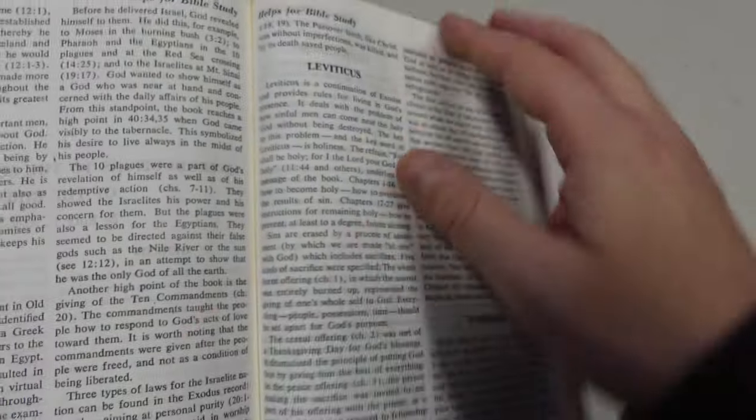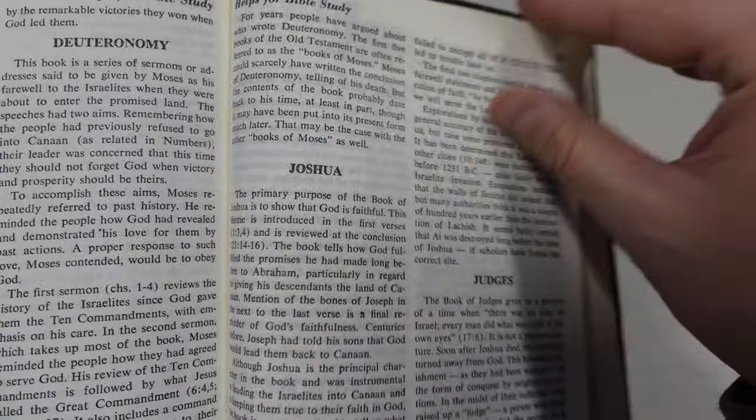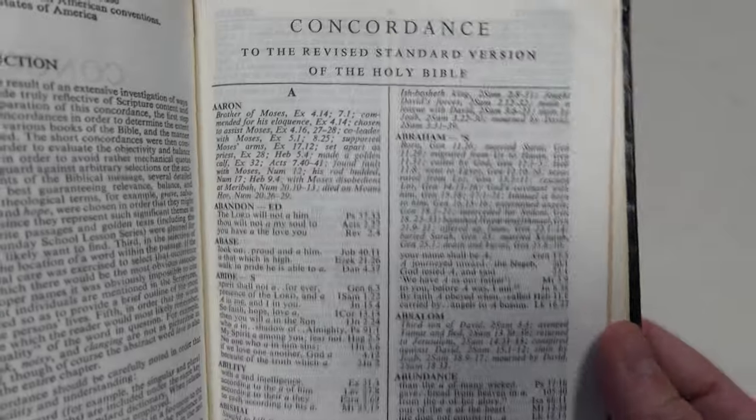The paper from this time period I would say is really good. It is thin, but as you can see, very opaque — you're not getting a lot of bleed through. Really, really high quality actually. And for it to last for 60 years or so — actually getting on 70 years here — it says a lot.